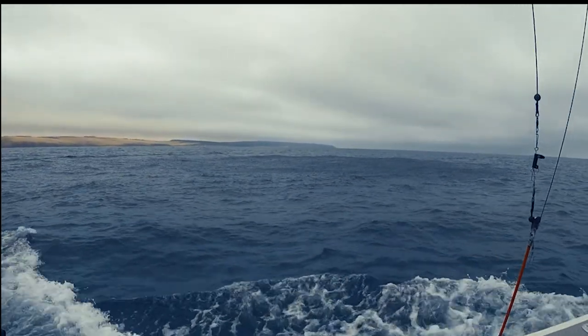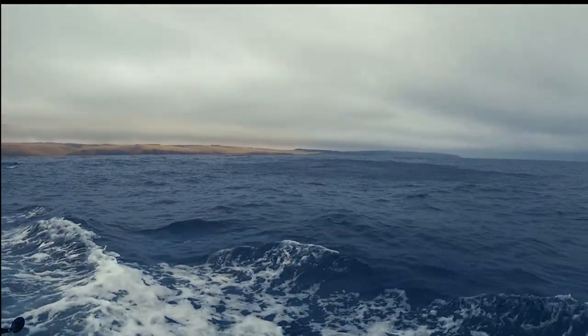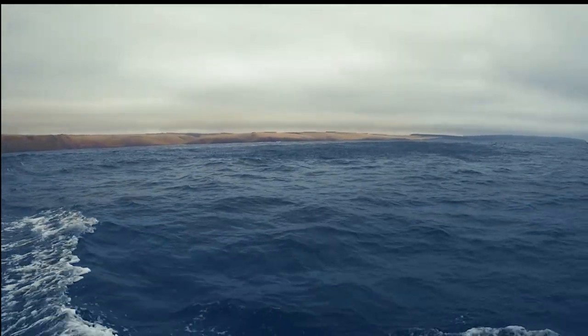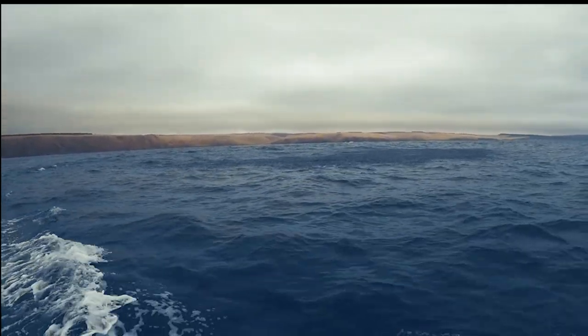A flutter is what you can see on the top of the surface when there's either a bait ball or a school of tuna around. It makes the water look like it's a little bit strange. By the way, a flutter is what we call it on Team Just a Girl. Now that's a flutter.